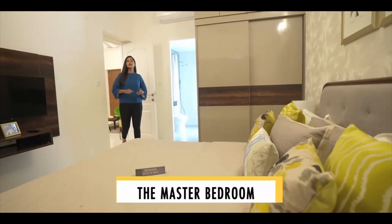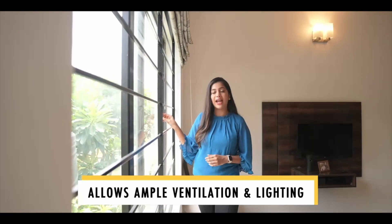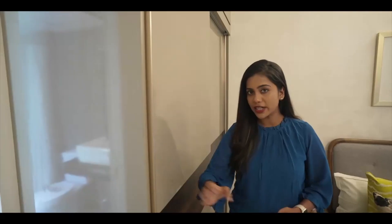This is the spaciously designed master bedroom that comes with a slide-in window that offers a good amount of light and ventilation to your bedroom. The defined wardrobe location enables more walking space in the room.